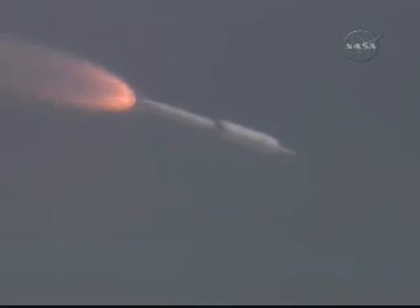Burnout. Our APUs have shut down. CRDs have shut down. BDM fire. And SEP — we show a SEP.